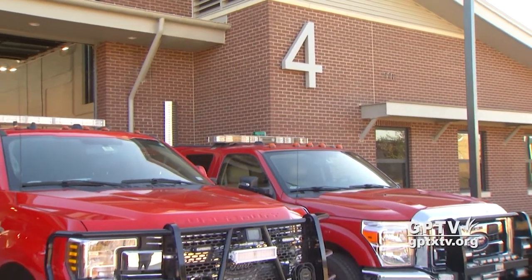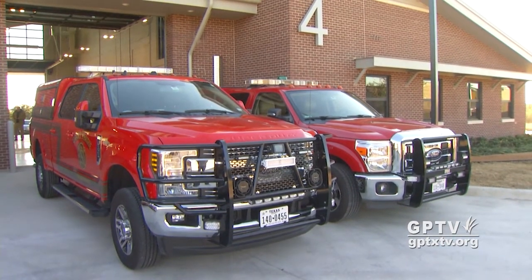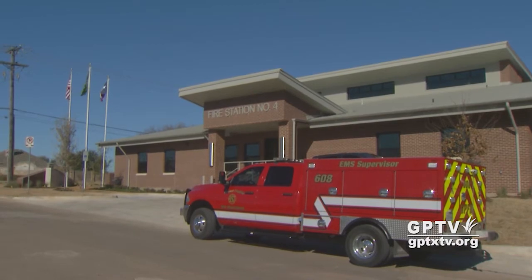The department is also looking forward to the completion of the rebuilding project at fire station number three on Robinson Road in central Grand Prairie, which is currently underway.